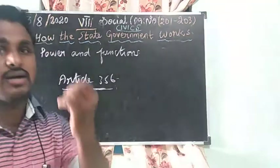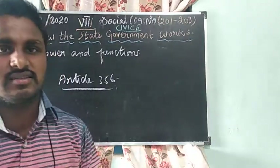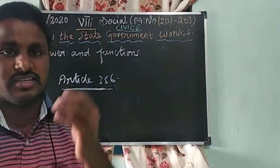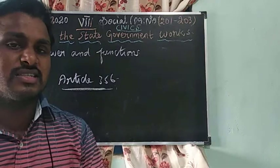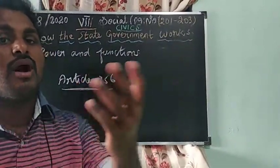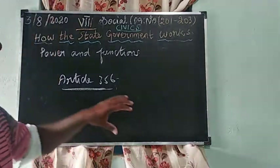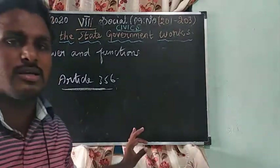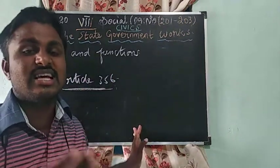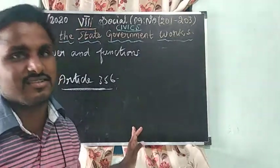The Governor also holds the position of Chancellor of all the universities. In Tamil Nadu there are many universities such as Anna University, Periyar University, Bharathiyar University, and others. The Governor is the head — the Chancellor — of all these universities.